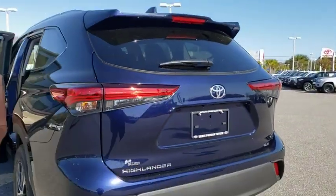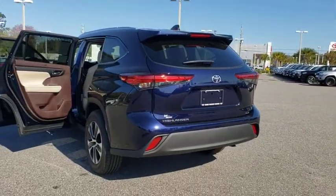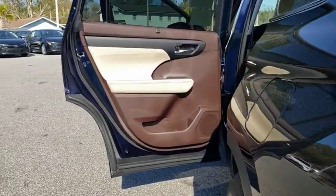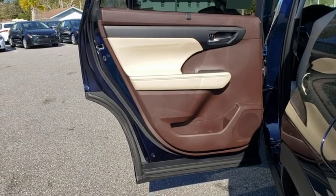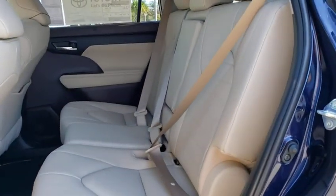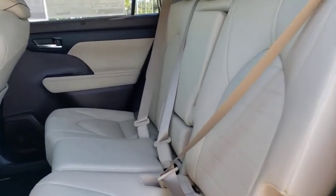Here are some of this vehicle's great options: power liftgate, traction control, power passenger seat, dual airbags, alloy wheels, power steering, four-wheel disc brakes, fog lights, heated front seats, electronic stability control, trip computer, security system.